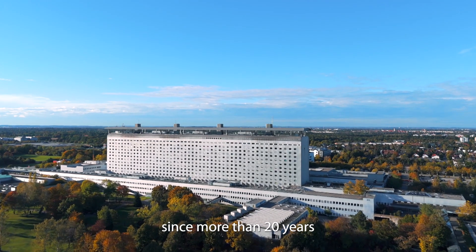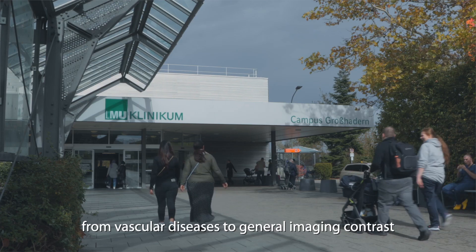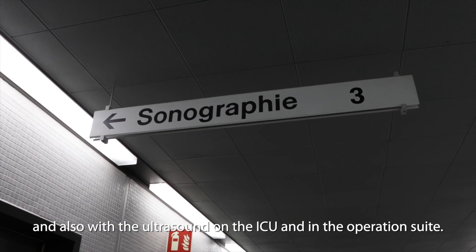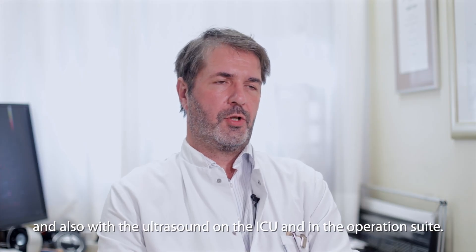My name is Professor Klebert. I am the head of the International Ultrasound Center for more than 20 years. We do nearly everything from vascular diseases and general imaging. We do around about 1,000 contrast cases a year and also we do ultrasound on the ICU and in the operation suite.